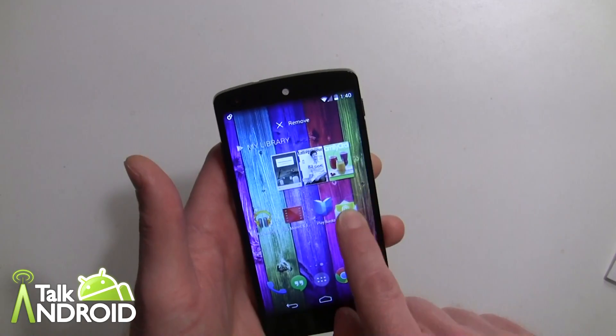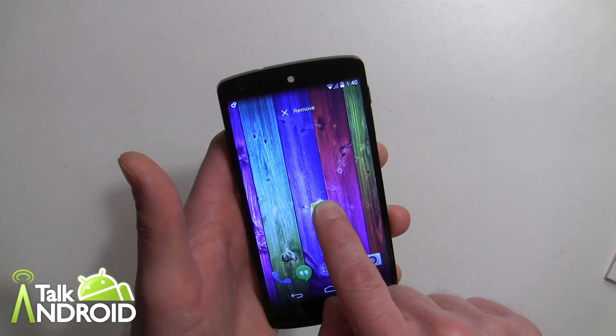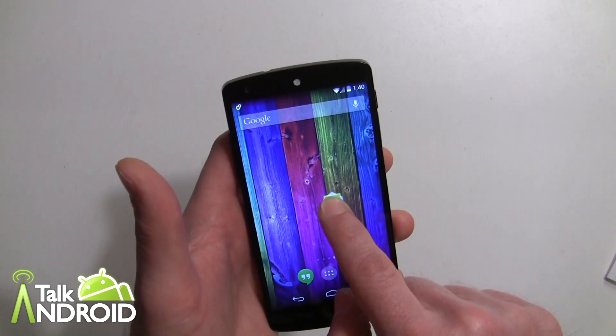You grab the app from any page, and once you're at the end of your second home screen, a new home screen just appears — just like that — and then you drop it. Now I have three home screens.